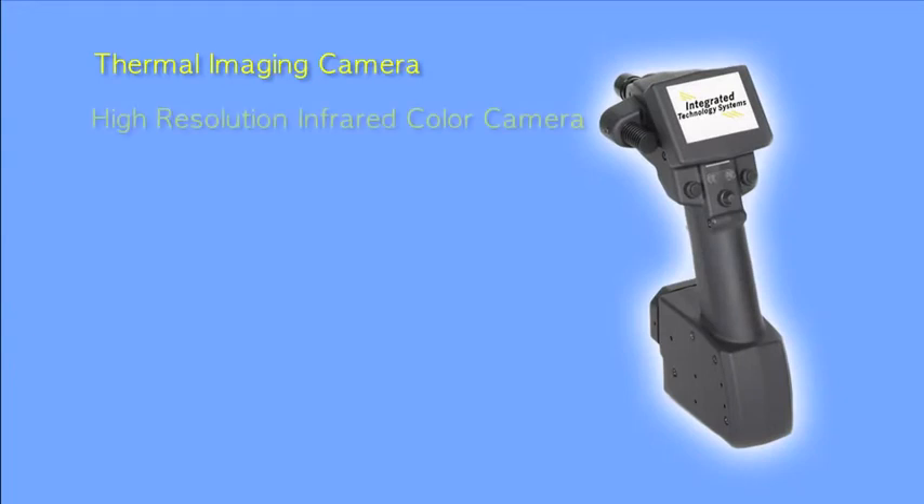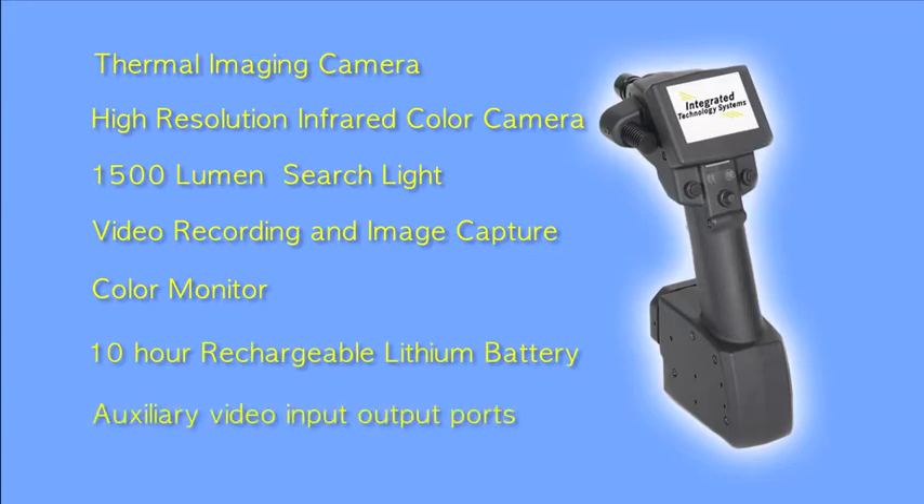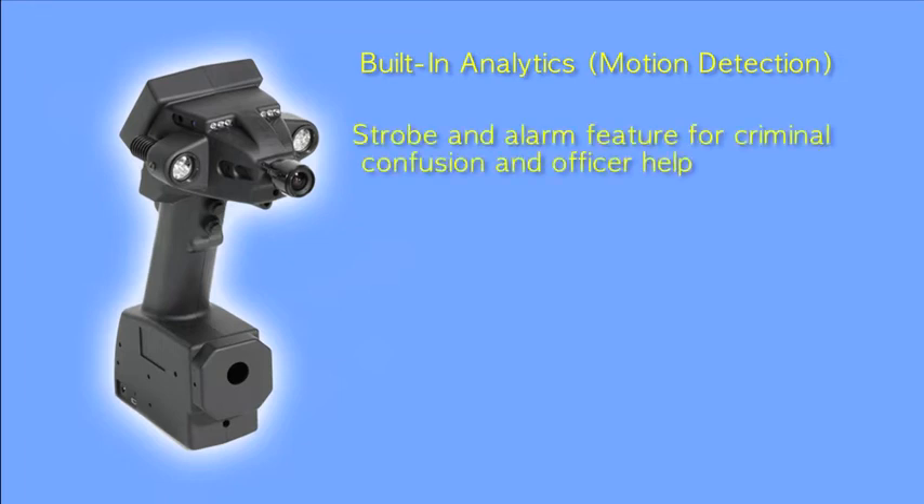Features include a thermal imaging camera, a high-resolution infrared color camera, a 1500-lumen searchlight, an analytical video recording and image capturing device, a color monitor, a 10-hour rechargeable lithium battery, auxiliary video input and output ports, and many more. Thug Finder is an indispensable tool for increasing criminal apprehension and enhancing officers' safety.